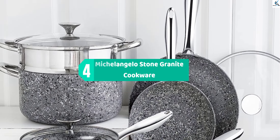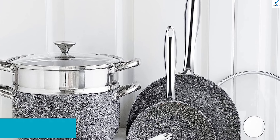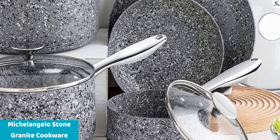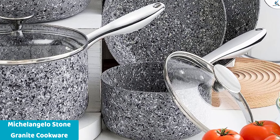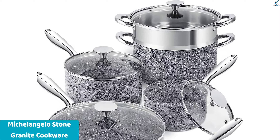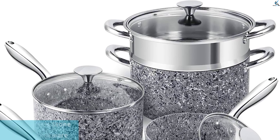Moving on at number 4, we have Michelangelo Stone Granite Cookware. Spice up your kitchen with this versatile set of granite cookware. Michelangelo Granite Cookware makes your kitchen a more vibrant, active, and healthy place. Designed for home and professional use, this collection features an innovative stone-on-stone technology that combines the benefits of traditional granite.